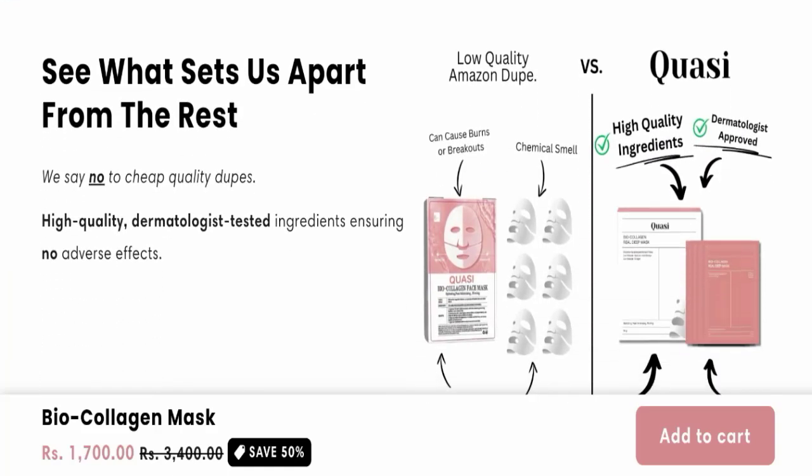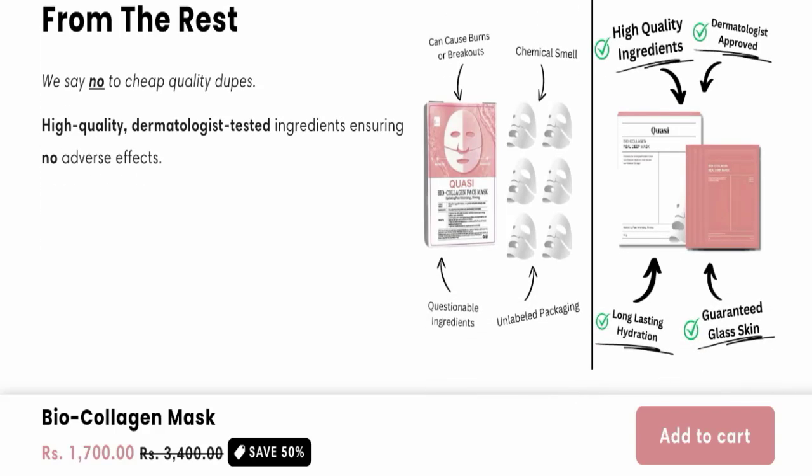You can also check here the difference between Quasi Skin Mask and other masks. Now, the product itself seems good and may be helpful for you, but the website offering this product is fake. If you really want to purchase this product, I request you to please purchase it from a legitimate website, because this website is fake and this product sold here is also fake. We recommend you to make the right decision while exploring your options.